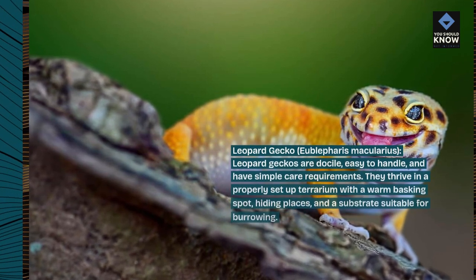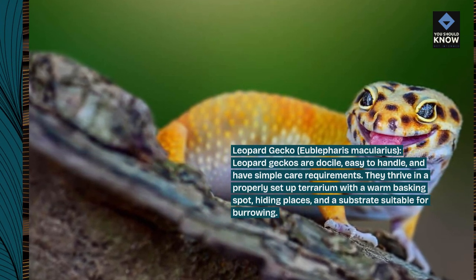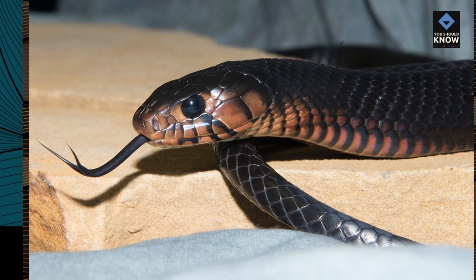Leopard geckos are docile, easy to handle, and have simple care requirements. They thrive in a properly set up terrarium with a warm basking spot, hiding places, and a substrate suitable for burrowing.